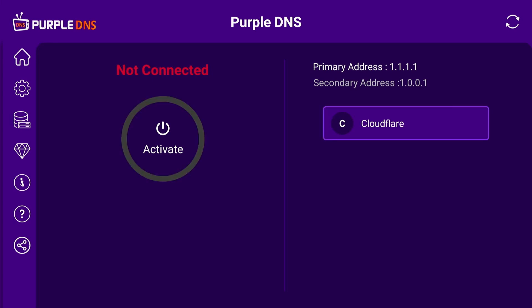Here I have it set to Cloudflare because that is the best server you can connect to, and it also hides you from your ISP provider so they cannot slow your internet connection down. Now let's press activate and then connect. Go home.